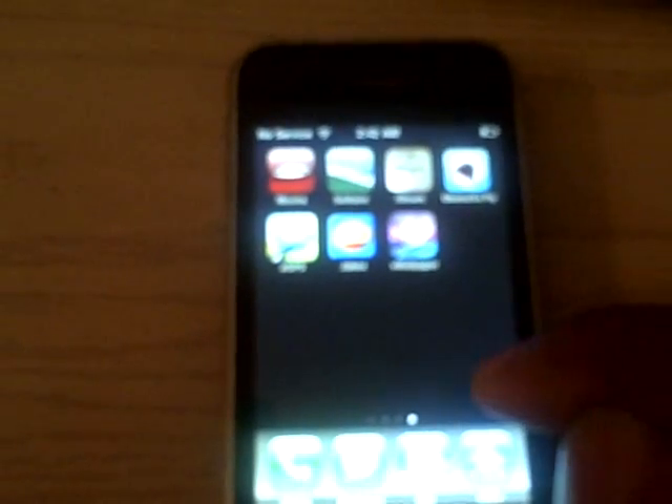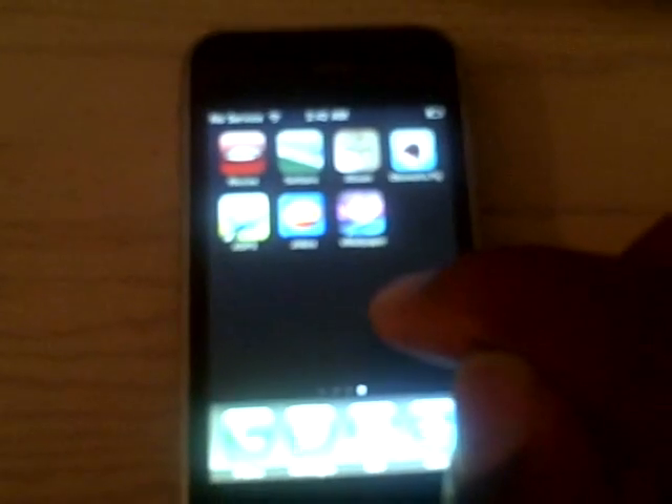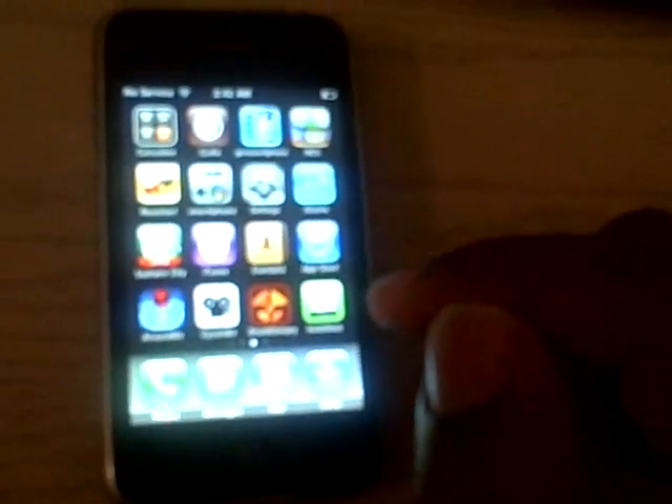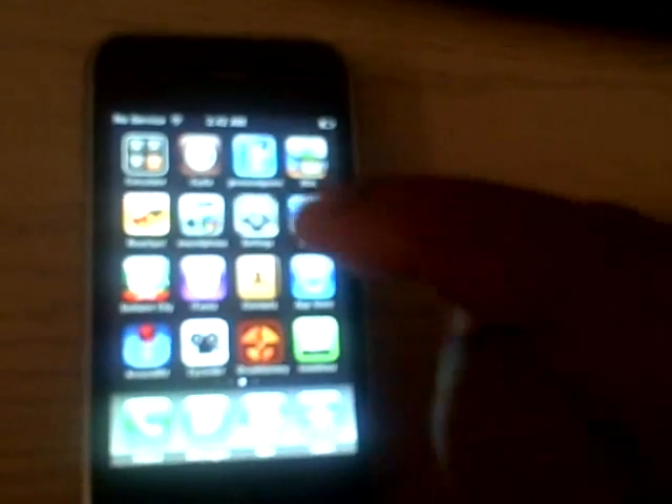It is jailbroken, so it has a video wallpaper on there. Instead of a song, when people call you, you have a video. There are a bunch of ringtones for free that you can get out of the Cydia store. Sega Genesis, Super Nintendo, and a bunch of other games that I have on there.